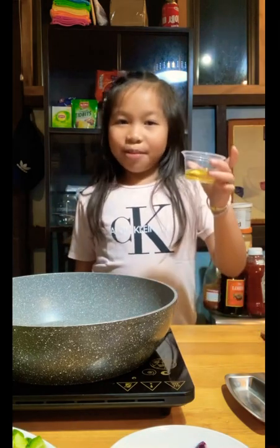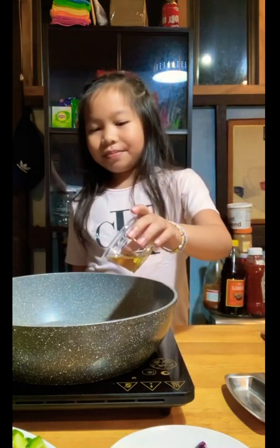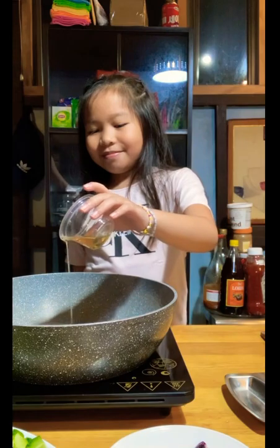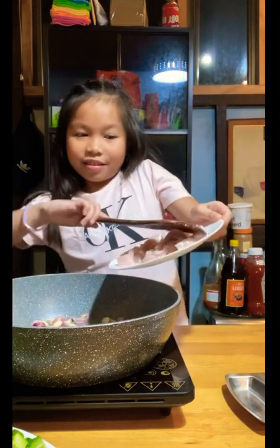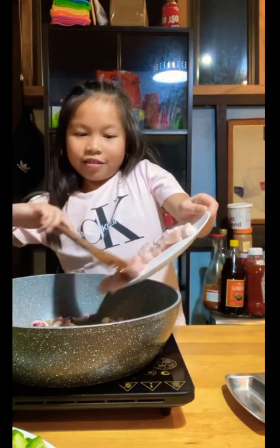Now let's start cooking. First we are going to add some oil. Now let's put some onion and garlic. Next let's put some chicken.